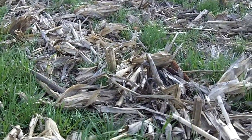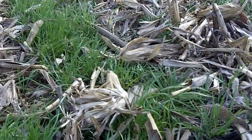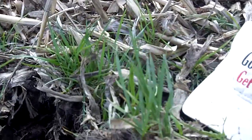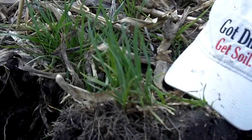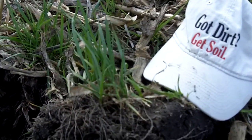The corn came up, of course, and shaded it out. It went dormant, and now here we are in the spring and it's nice and thick like a green lawn. The farmer's going to be spraying it here in the next couple of days — it's got three or four inches of new active growth. This farmer's going from just plain old dirt to getting real soil.